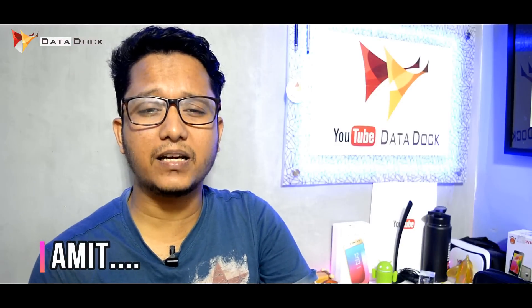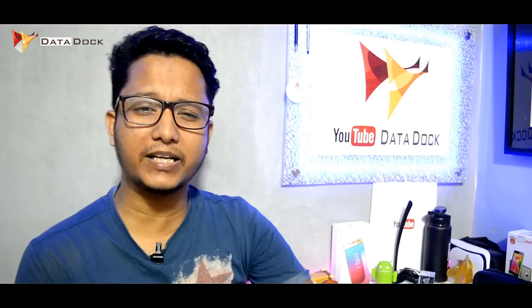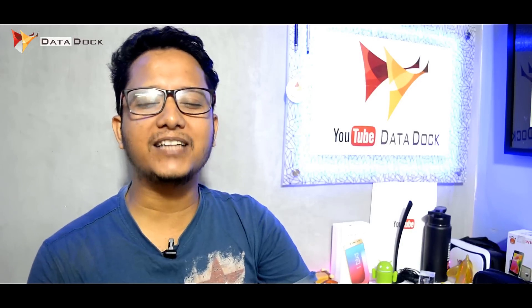Hello friends, I am Hamid and today we will talk about the latest BSNL plans. There are 3 new plans launched, so let's get started.